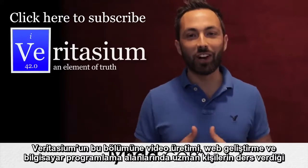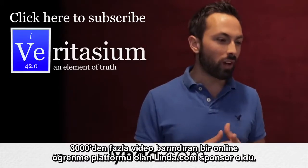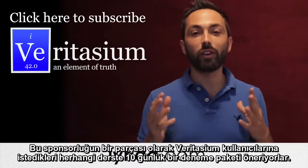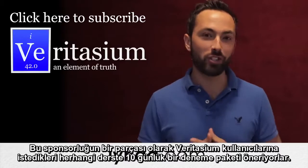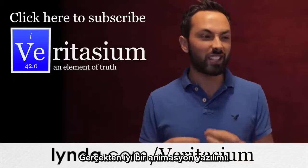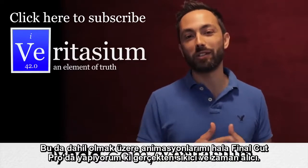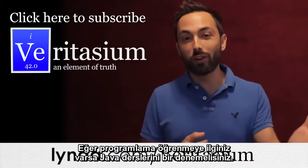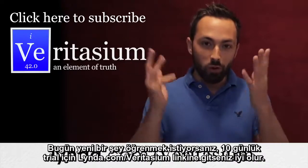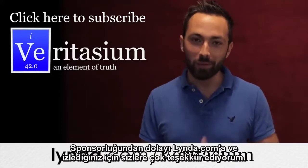This episode of Veritasium was supported by Lynda.com, a leading online learning platform with over 3,000 video courses taught by experts in areas ranging from video production to web development and computer programming. They are offering Veritasium viewers a 10-day free trial of any and all courses on the site — just go to Lynda.com slash Veritasium or click the link in the description. Courses I'd recommend include Adobe After Effects, Java programming, Photoshop, and photography. If you want to learn something new today, go to Lynda.com slash Veritasium for your 10-day free trial.